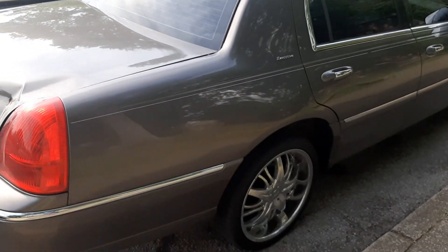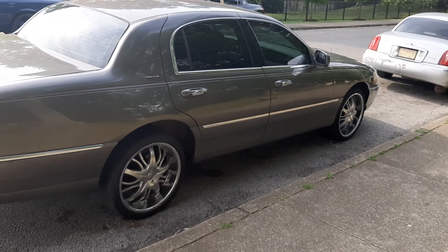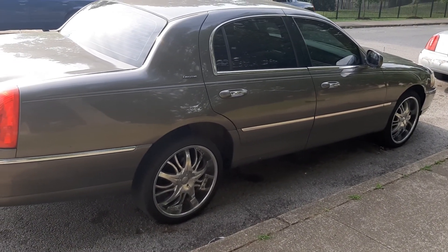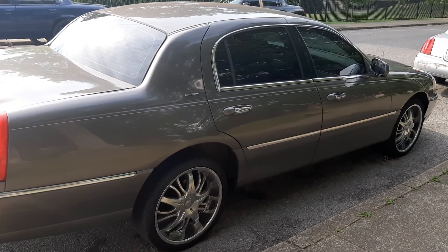Stay tuned for this one because we got some work coming up. We will be having some more updates on the Blue Crown Vic soon, so stay tuned for that guys. It's the boy Jay, signing off. Saying peace, be blessed, and I will catch you guys later.